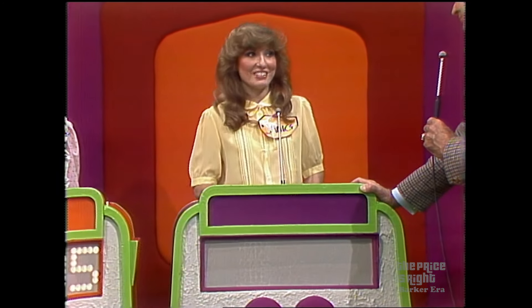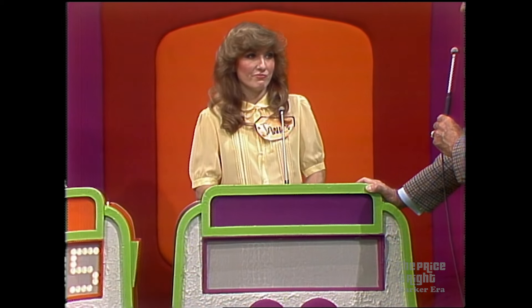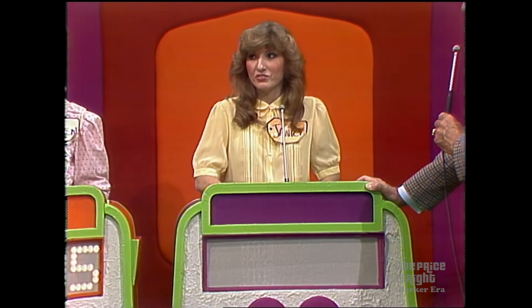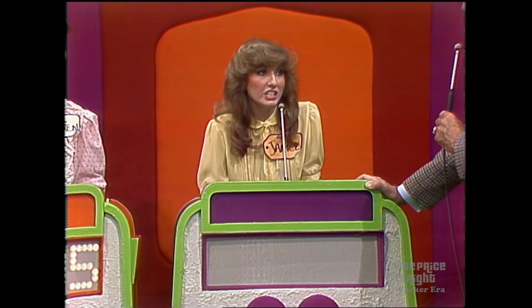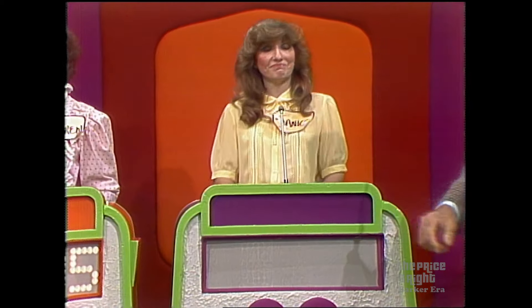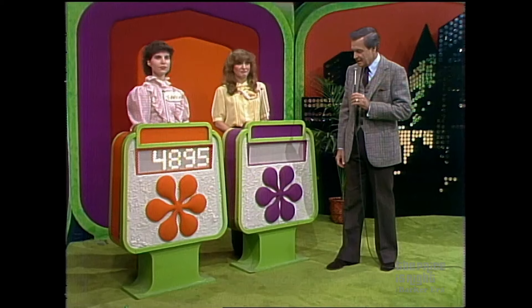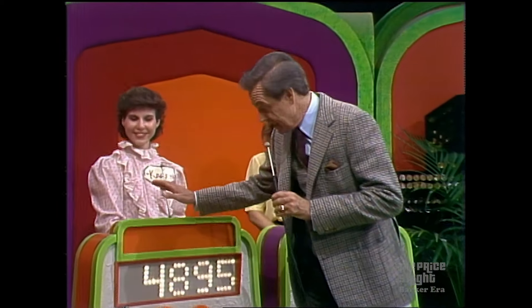Well, Janice, what do you think? That's quite a showcase. What's your bid? $13,800. $13,800 is her bid for her showcase. And we'll see how good it is, and we'll see how good this one is after we see this.